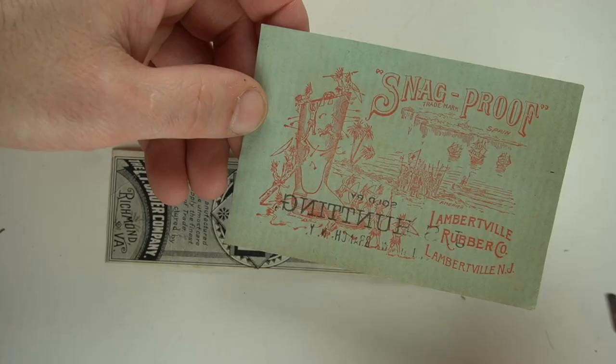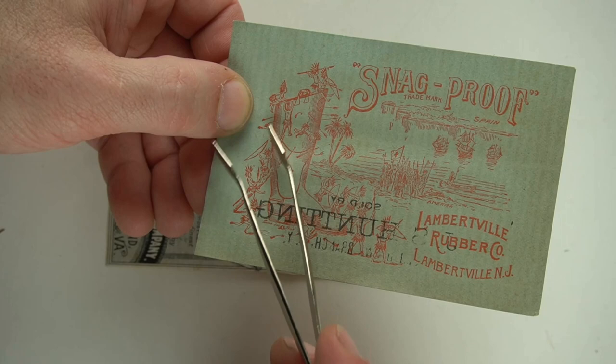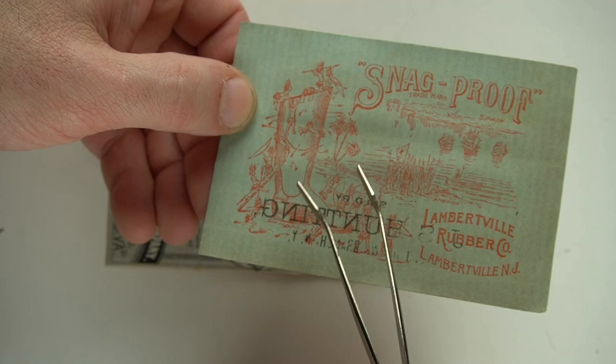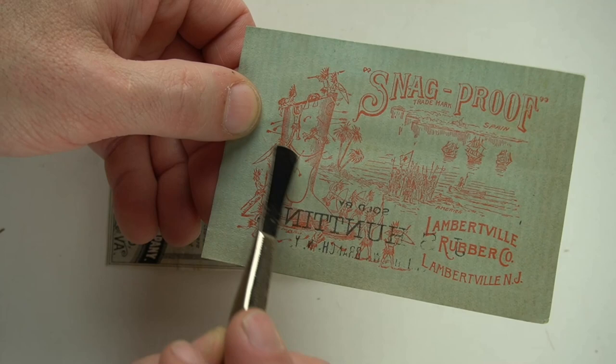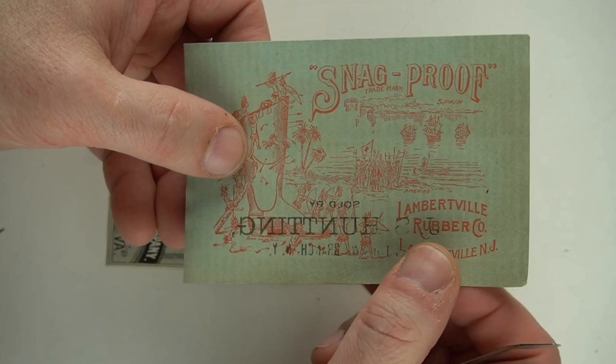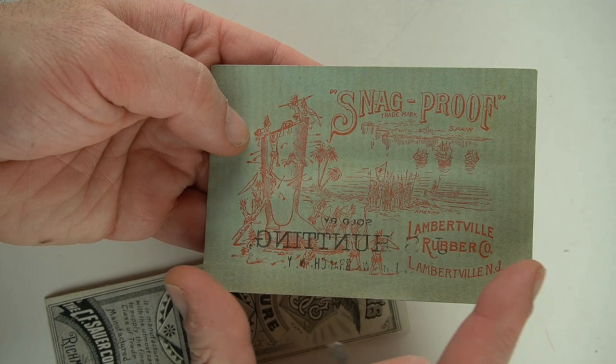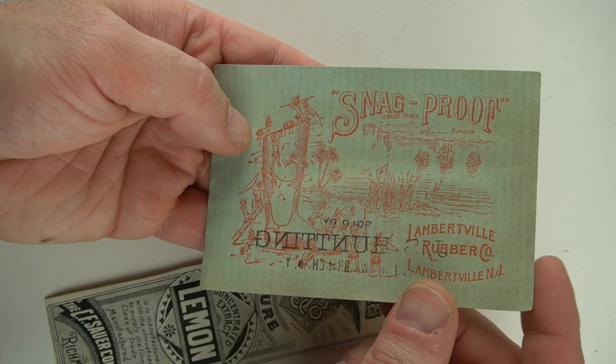And this is another neat, interesting item here. There's Native Americans here, and it looks like it's a sock suspender insert. This is an insert from an actual box of these that were sold to somebody — you can see the suspenders pulling them up with all the Native Americans. You've got Spain here and you've got America here. So this is probably Christopher Columbus, which would date this to about 1893 for the Columbian Exposition. It's too close not to be. It's from New Jersey as well.